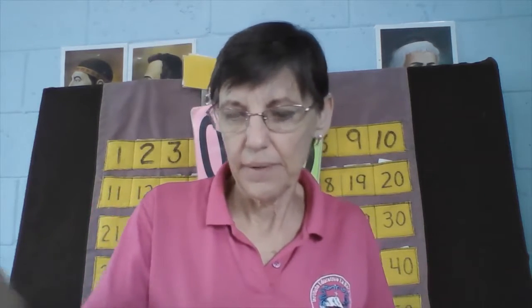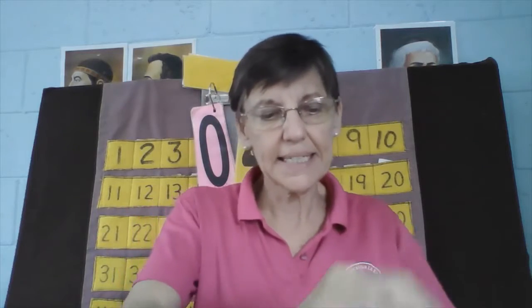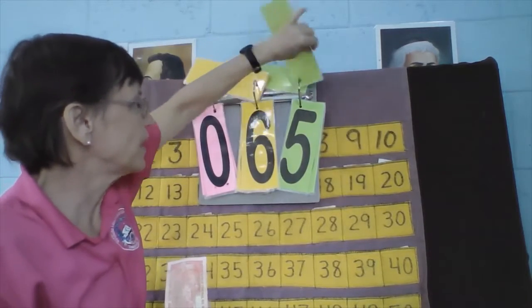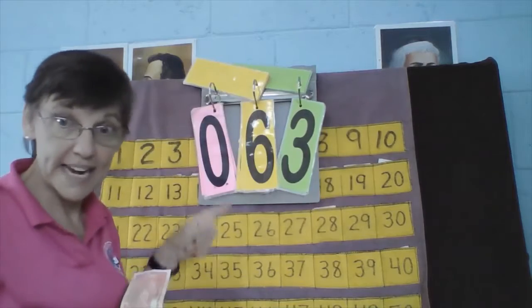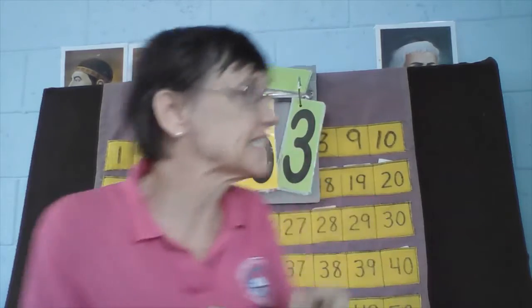How about Enzo? Let's see how many I have: one, two, three, four, five — I have six tens and three ones. Six tens, three ones — how many lempiras do I have? Let's count: ten, twenty, thirty, forty, fifty, sixty, sixty-one, sixty-two, sixty-three.